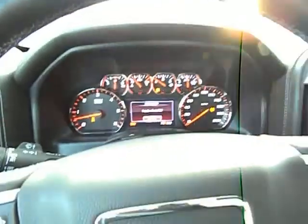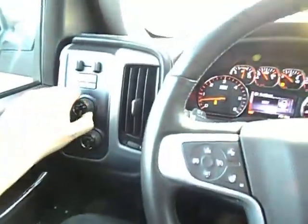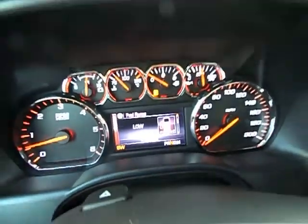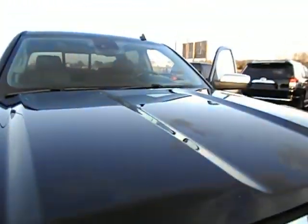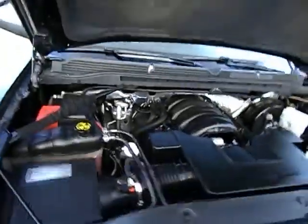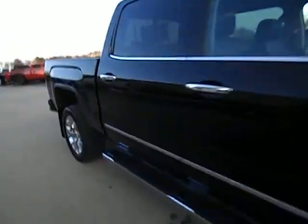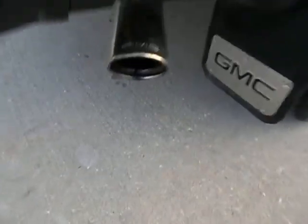I can put it in neutral and go right into 4 low. 4WD shift in progress. Traction control is off when you're in 4 low. Go right back to 2 high — everything works just like it's supposed to. Beautiful truck. Let's step out and pop this hood. This is powered by the 5.3 liter Vortec V8. These newer 5.3s have got tons and tons of power, even greater than the earlier model 5.3 liters.